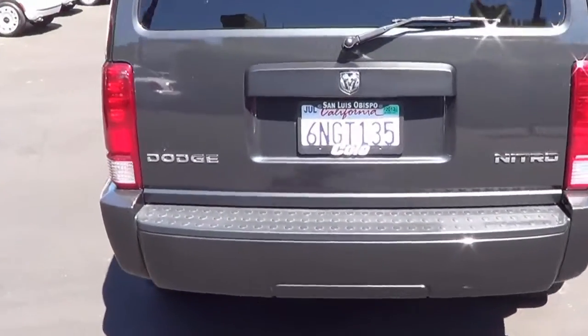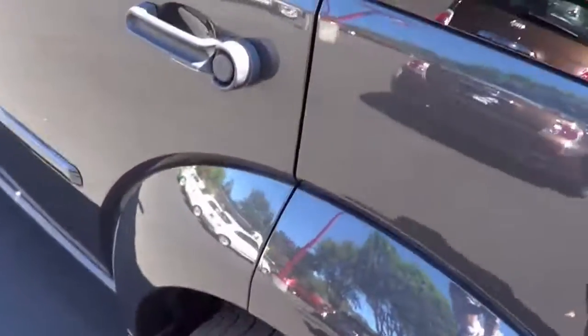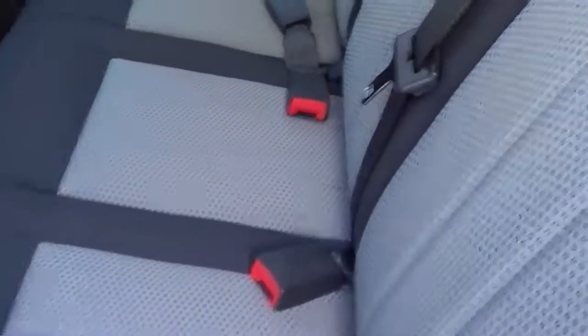You can see it's a gray color — very, very clean. The tires are new on it, brand new tires. Very, very clean both inside and out.